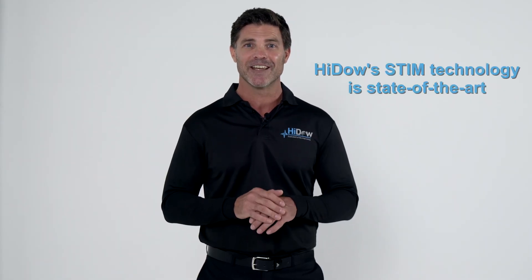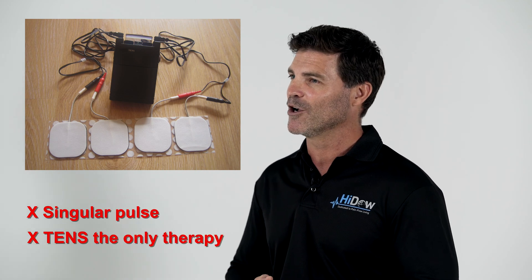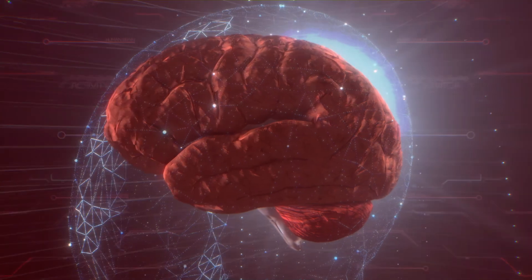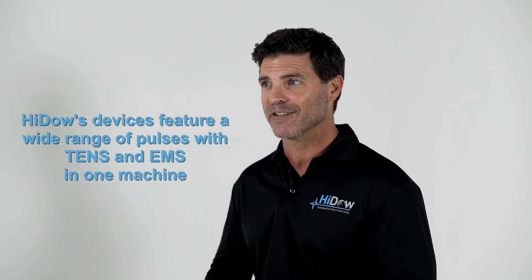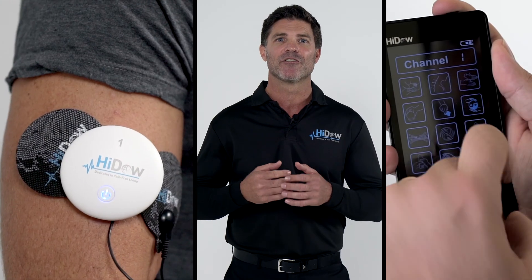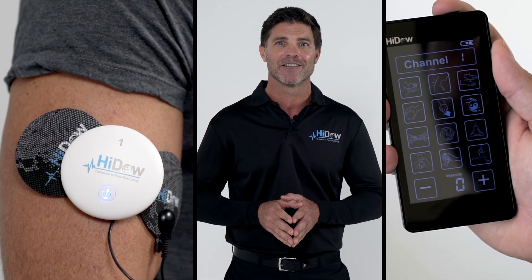HIDOW's stim technology is state-of-the-art. Older-style machines have a singular pulse with TENS as the only therapy. After some time, the brain registers the same stimulus, becoming less and less effective. HIDOW devices feature a wide range of pulses with TENS and EMS in one machine, ensuring the brain does not become familiar with the stimulus, making HIDOW devices far more effective than other stim devices on the market.